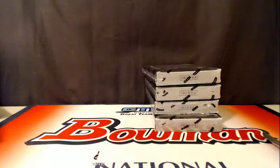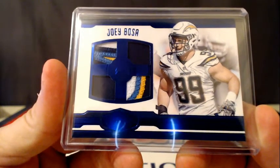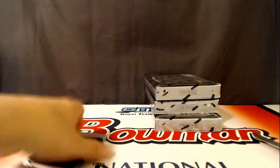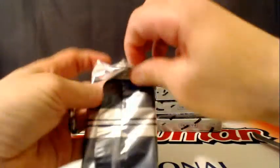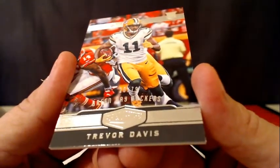For the Chargers, you got a nice Bosa — just a patch but pretty cool looking. Number 25, nice little Bosa patch — no auto but not too bad. The colors really pop out on it. Number 79, Trevor Davis for the Packers.